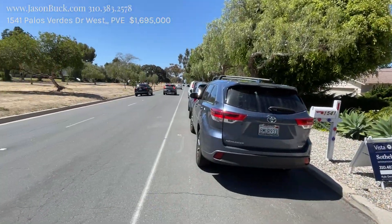Hello, I'm Jason Buck. I work with Remax Estate Properties and I'm on PV Drive West — 1541 PV Drive West.